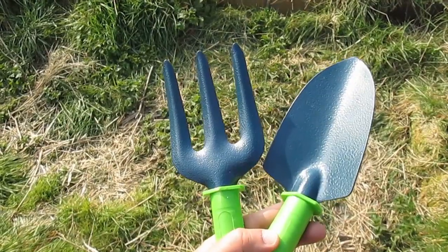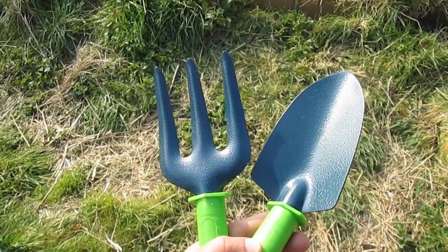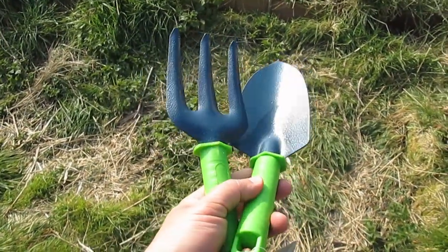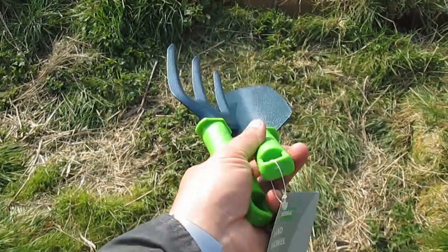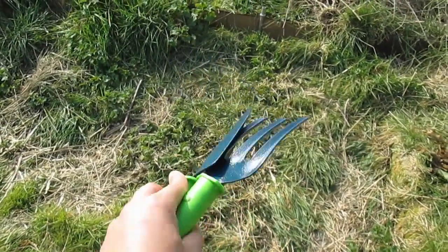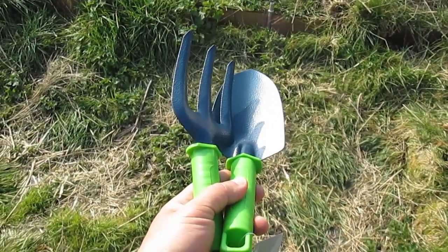They don't recommend keeping tools on the allotment because things do get pinched, but I've got these super cheap ones — three quid for the pair — that I can leave on the allotment. If they get nicked, I mean, they're flimsy. If I've got heavy duty work to do I'll bring proper tools in, but just to have something here, I bought these cheap ones. If they get nicked, it's only three quid.